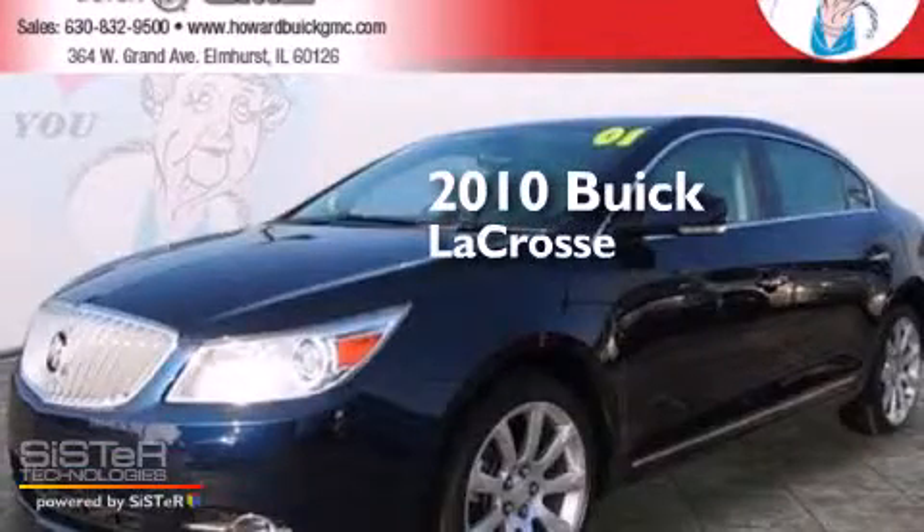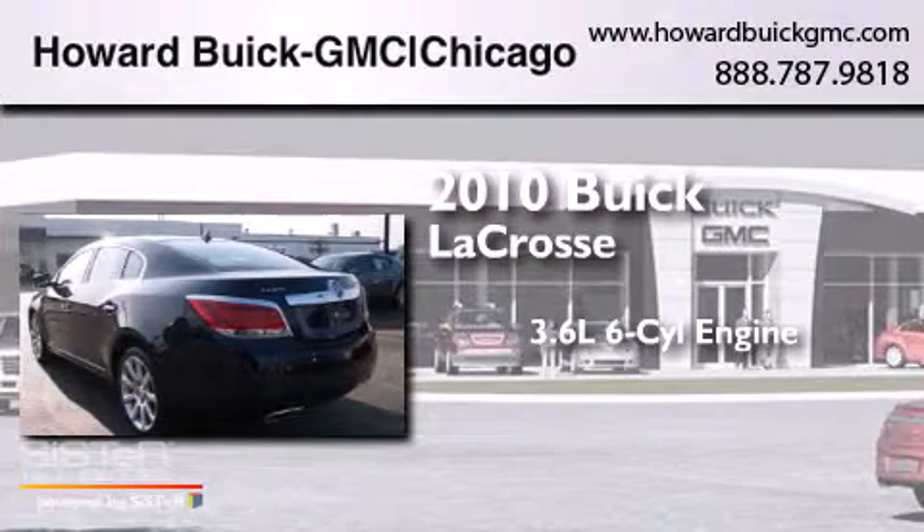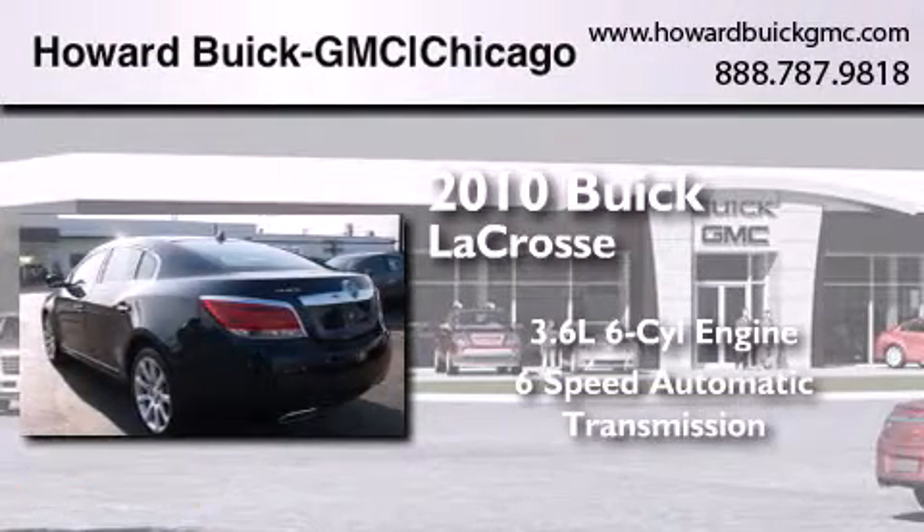This is a 2010 Buick LaCrosse. It features a 3.6-liter, six-cylinder engine and a six-speed automatic transmission.